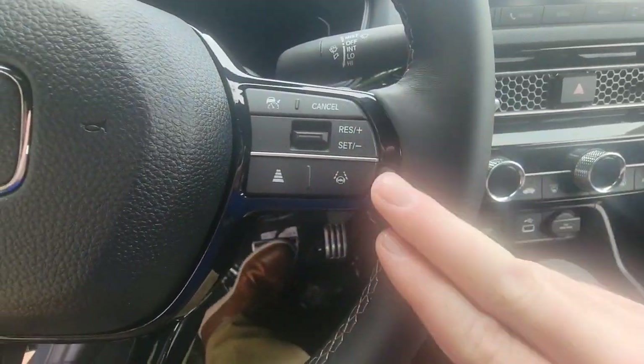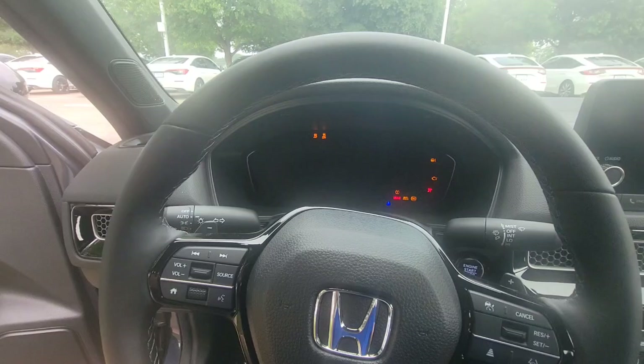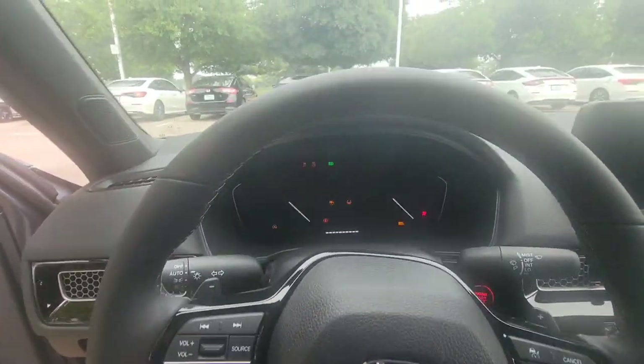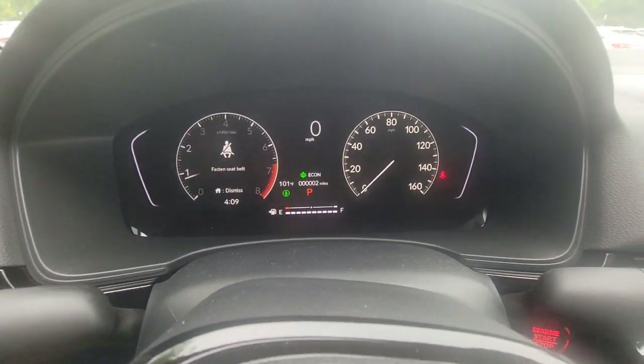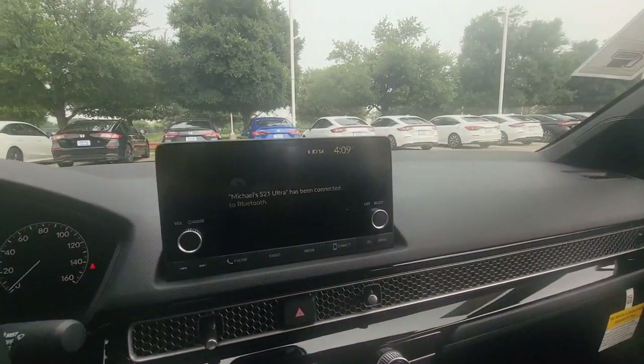Adaptive cruise control settings are here on the right. Turning it on, you'll see the driver information display light up. You've also got your media display here.